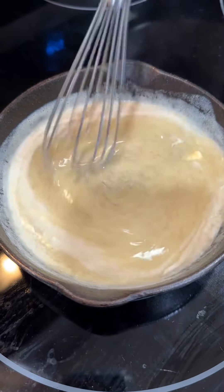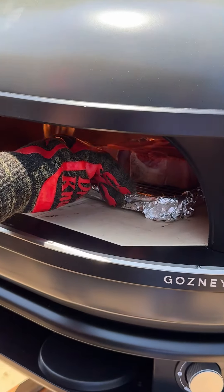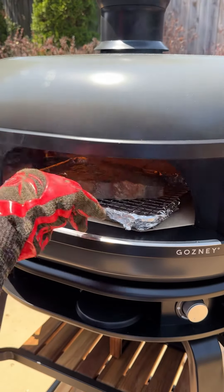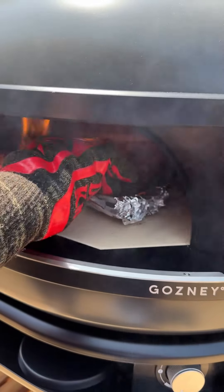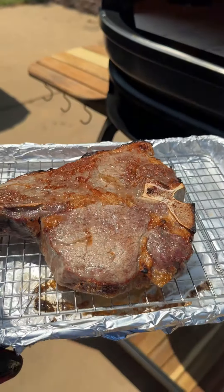Now once our butter is melted, time to move on to the steak. I hadn't done anything else but dry brine it. I've got my pizza oven cranked up to 850 degrees. We're going to let it go for a minute, spin it, and let it go for another minute. After that two minute mark, we're going to pull it out — nice and sizzling, good and crusty.